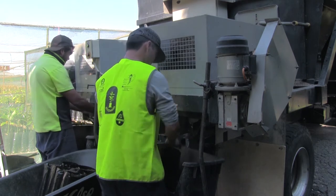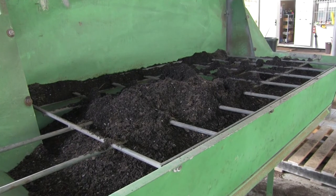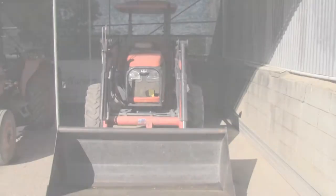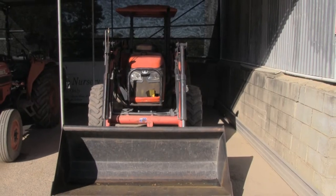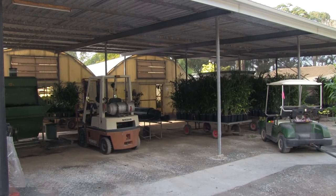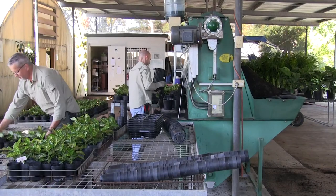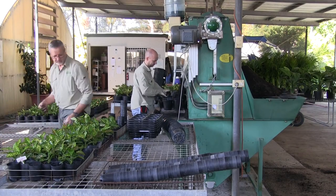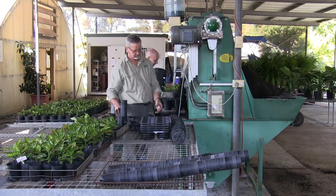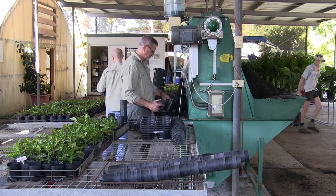Staff training in potting and growing media management is important, and maintenance is more critical, particularly with corrosion, as machines require regular maintenance programs. The capital cost of these systems is higher than manual potting systems, with additional requirements such as loaders, energy source, and a dedicated area for the potting operation. These semi-automated machines can overmix the growing media due to continuous recirculation. Occupational health and safety issues such as repetitive strain injury, noise, and dust need to be managed.